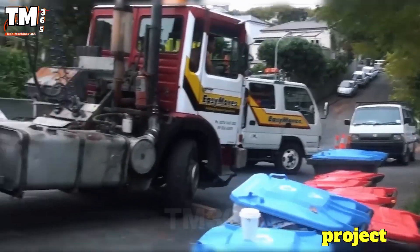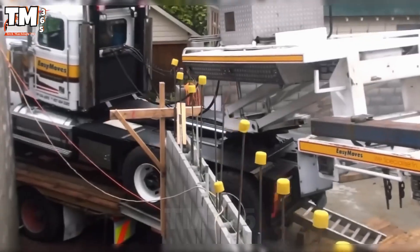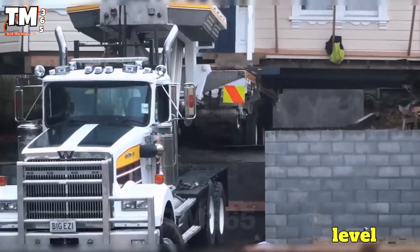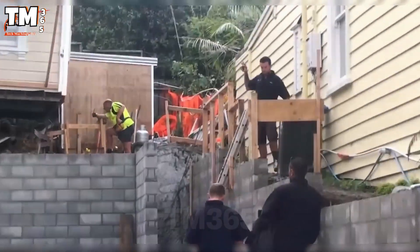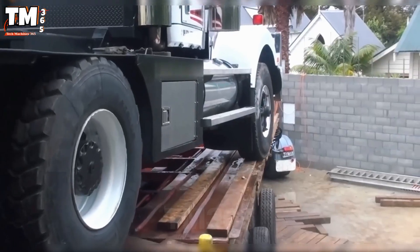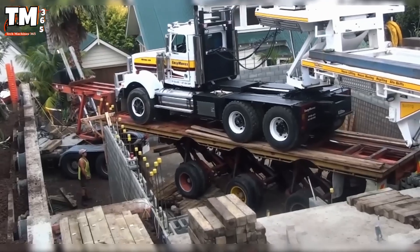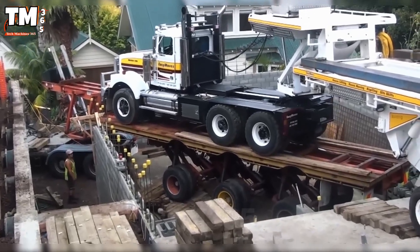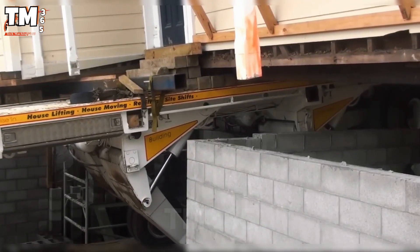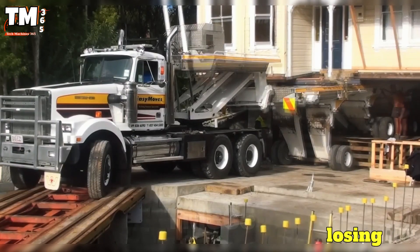The mansion relocation project at Wynn Street, Ponsonby, carried out by Easy Moves in 2011 in Auckland, was a remarkable feat. They moved the house towards the rear of the property to build a two-level basement while preserving its historical architectural value. This was a site shift, meaning the relocation occurred within the same lot. The process utilized two truck trailer rigs, ramps, and jacking posts to reset the house onto its new foundation. Easy Moves, with their extensive experience and specialized equipment, completed the operation safely and sustainably, allowing for space expansion without losing the villa's history.